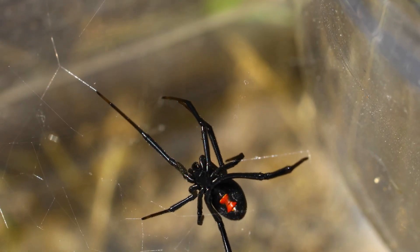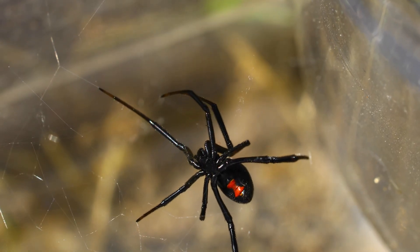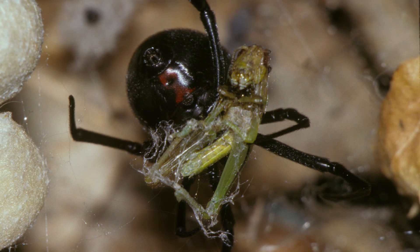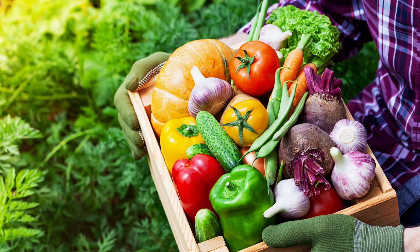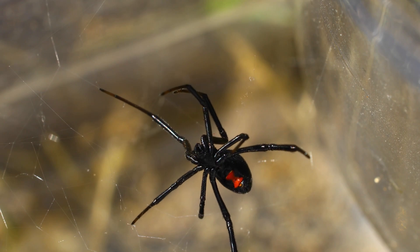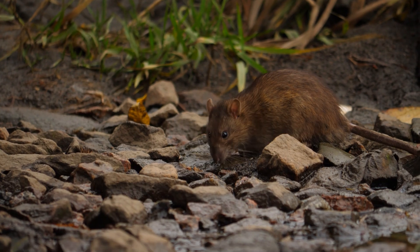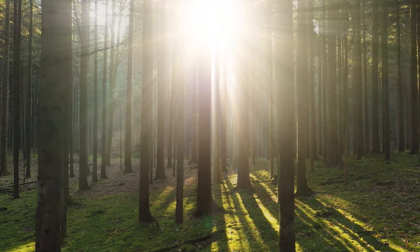Even though they seem scary, black widow spiders are essential. They help control pests and keep insect numbers in check. By eating insects, they protect crops and gardens. Black widows are also food for other animals such as birds, lizards and small mammals, and they help maintain a balanced ecosystem.